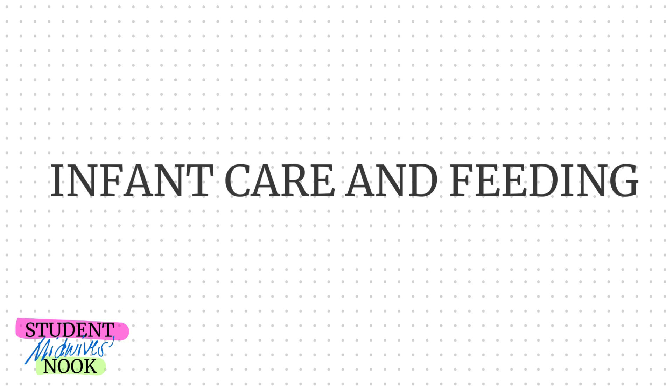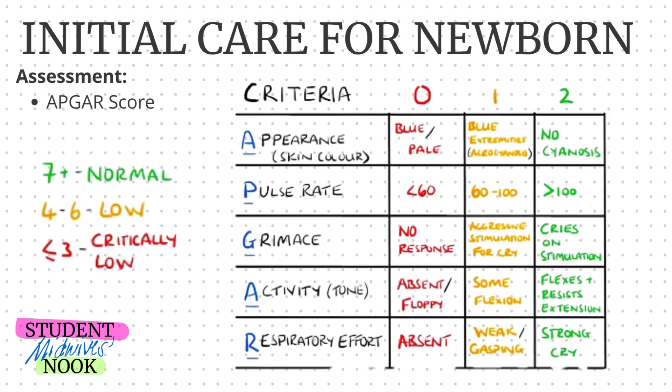Hi there. Welcome to Student Midwives Nook. Today, we will be tackling some topics under infant care and feeding, and it'll be the APGAR score.